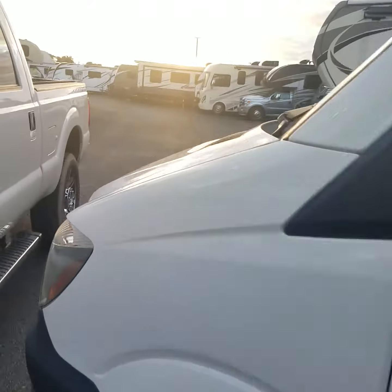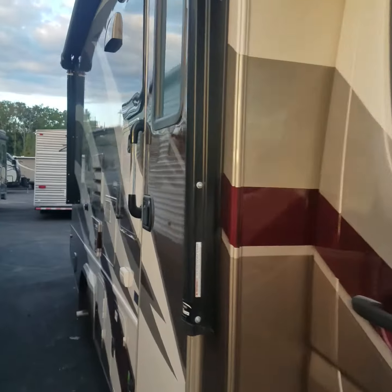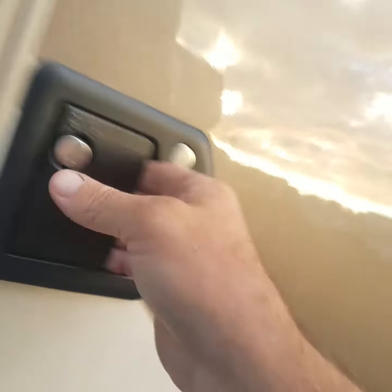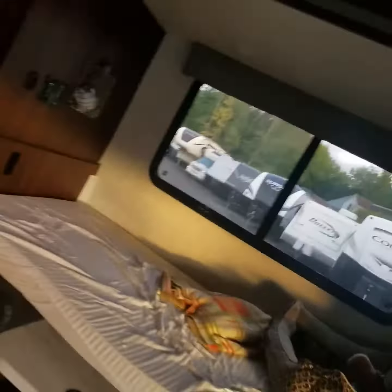If you go into the RV, everything's on. You got the generator running. This TV doesn't work — I told them about that.